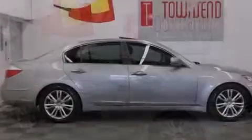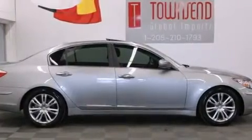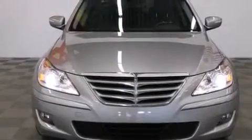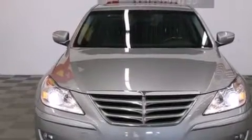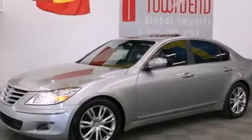Its top features include a rear-view camera, a sunroof, a cool driver's seat which creates a 360-degree air-conditioned environment, a low-tire pressure indicator, and traction control and stability control systems with alloy wheels.